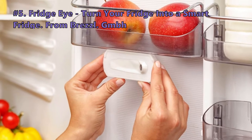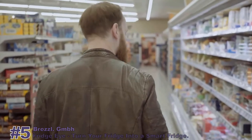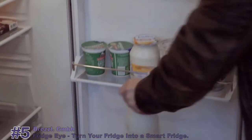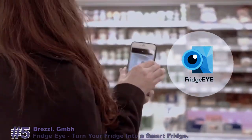Our first product is the FridgeEye, which lets you turn your fridge into a smart fridge, from Brezel. Our shopping habits have a direct impact on our environment. What if you could help save the planet by reducing food waste in your fridge and also save cost on your grocery bills? Introducing FridgeEye — a smart refrigerator camera for every fridge.